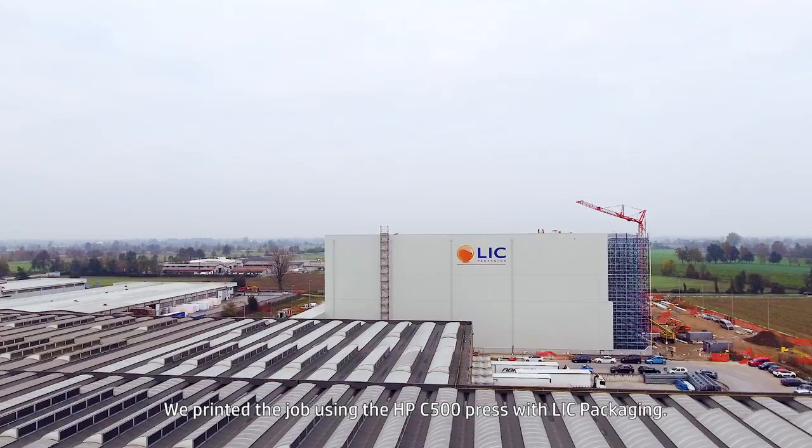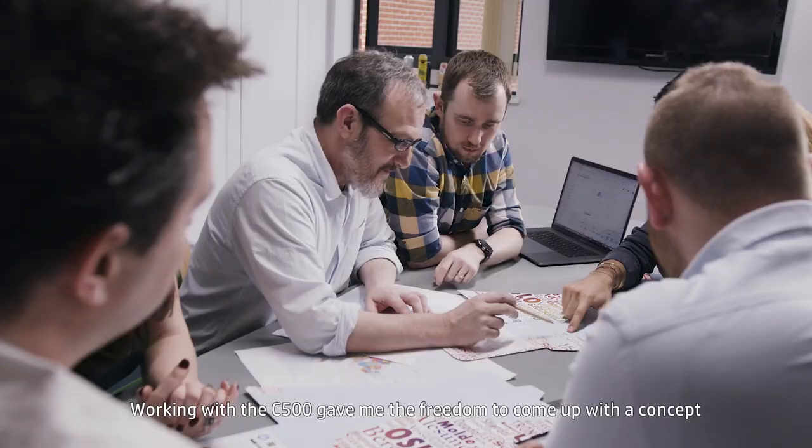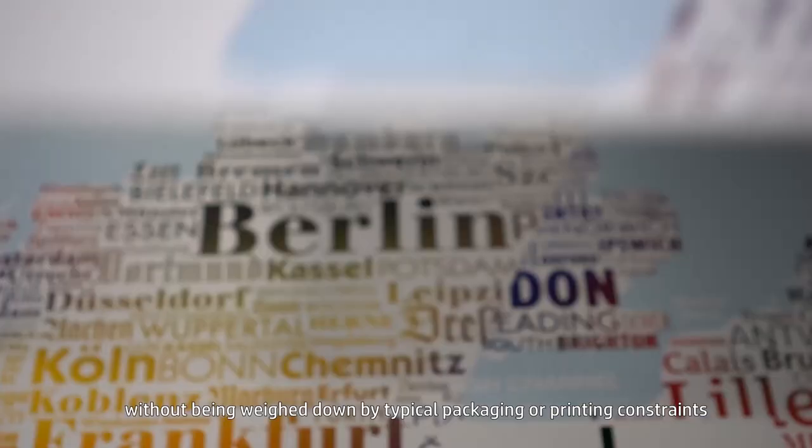We printed the job using the HP C500 Press with Lick packaging. The results were simply stunning. Working with the C500 gave me the freedom to come up with a concept without being weighed down by typical packaging or printing constraints.